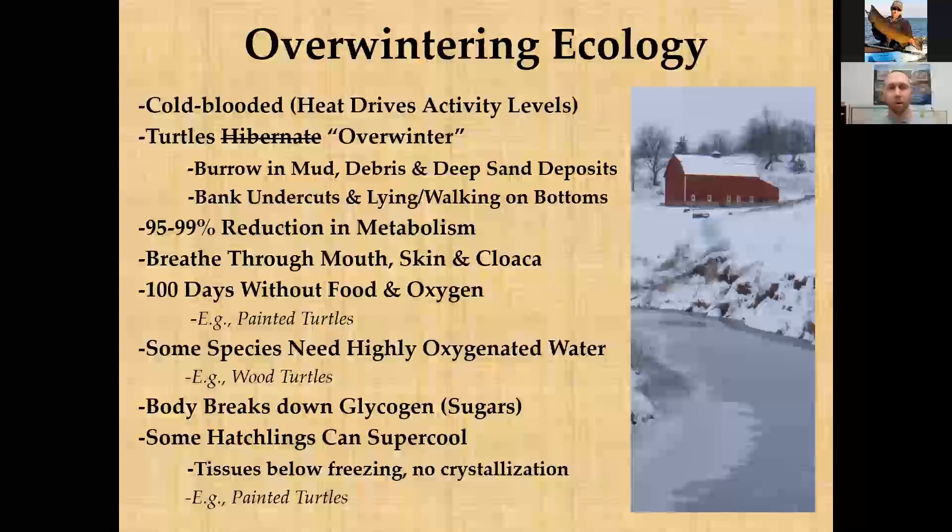How turtles overwinter varies slightly by species. Many turtles — like snapping turtles and painted turtles — burrow in the mud of rivers, lakes, and wetlands, or settle in leaf litter and other debris. The ornate box turtle, Wisconsin's one strictly terrestrial species found in sandier parts of southwestern Wisconsin, digs about four to five feet deep into deep sand deposits — a completely different strategy compared to other species.